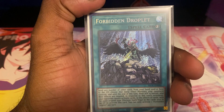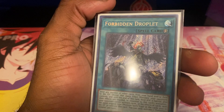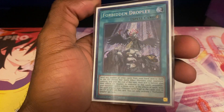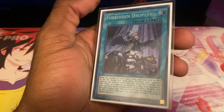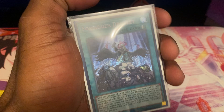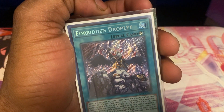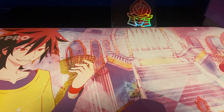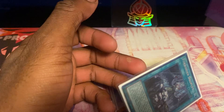Next up is my copy of Forbidden Droplets. I don't actually remember when I pulled this card — one day I randomly found it and it threw me off guard because I don't actually remember pulling it. It's a $28 card from Battle of Legends, Secret Rare. I don't really have a story for this card because I don't actually remember pulling it. If you guys remember me pulling this on camera, let me know, because I don't actually know where this card came from.